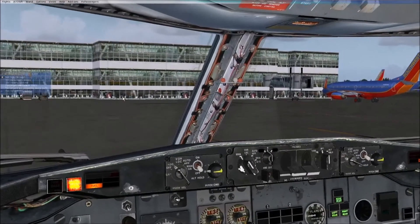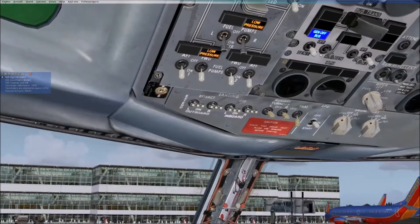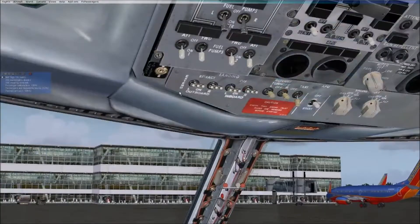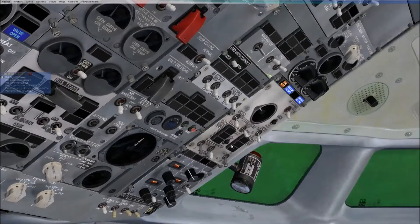Interestingly, this 737-200 was really designed for these short flights that today would be covered usually by either a turboprop or increasingly a small regional commuter jet, such as the CRJ-200, CRJ-700, Embraer 135, Embraer 145, or the modern-day Embraer 175.